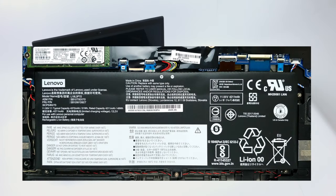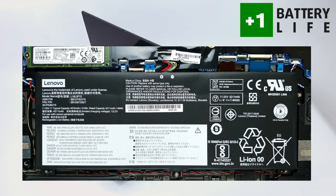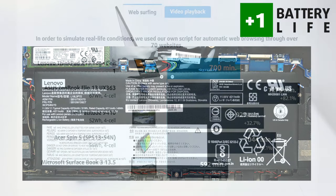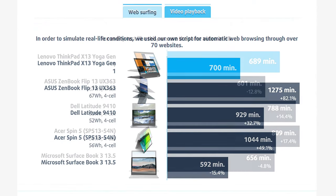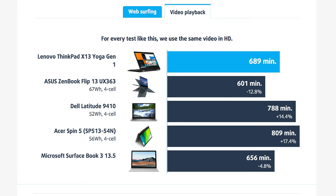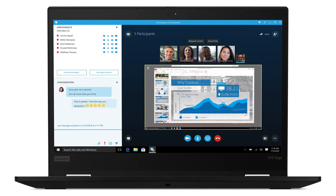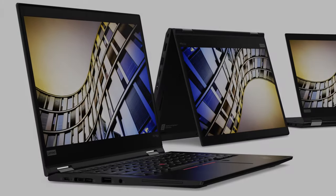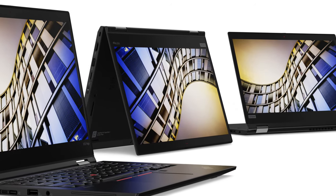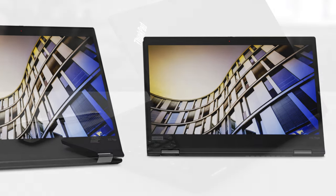Another area where this laptop excels is the battery life, where its relatively small 51 watt-hour unit managed to last through 11 hours and 40 minutes of web browsing and 11 hours and 29 minutes of video playback in our tests. We conduct them with Windows better performance setting turned on, screen brightness adjusted to 120 nits, and all other programs turned off. This ensures that the laptop can be with you through a whole day of work without needing a charger.